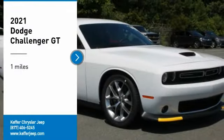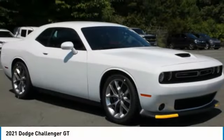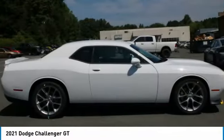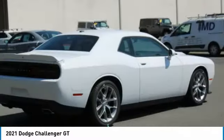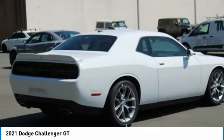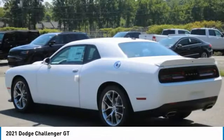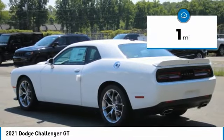Make a great choice today with the 2021 Challenger, rated most appealing midsize sports car by JD Power and Associates. The Dodge Challenger delivers on style and performance — it's powerful, practical, and efficient. This vehicle has less than 100 miles.